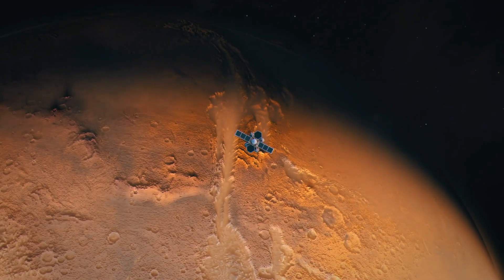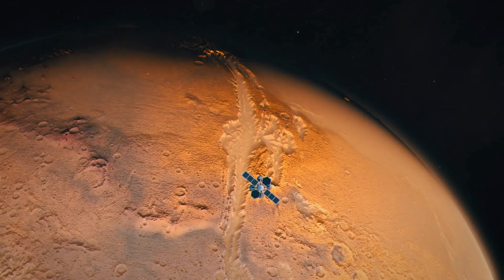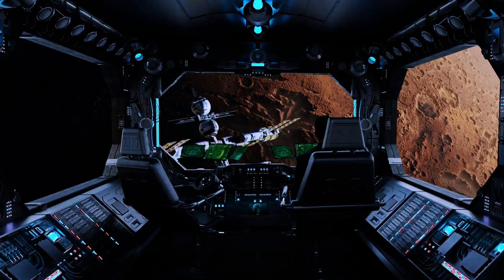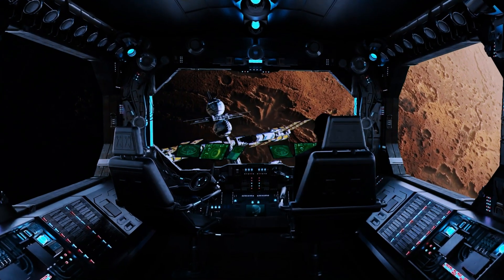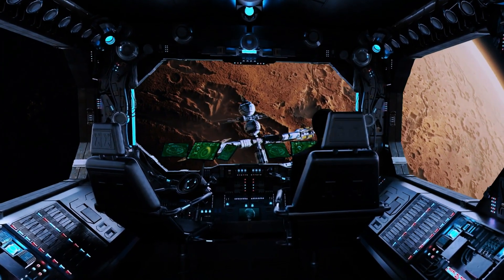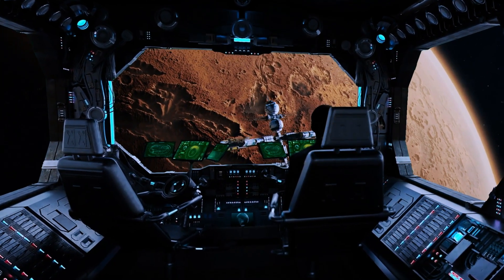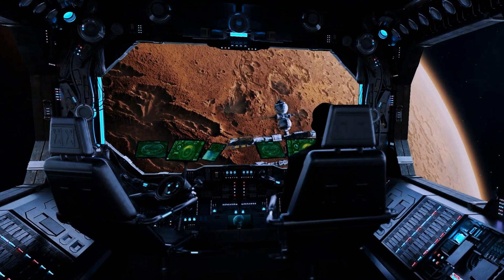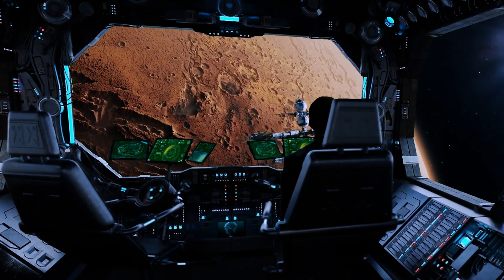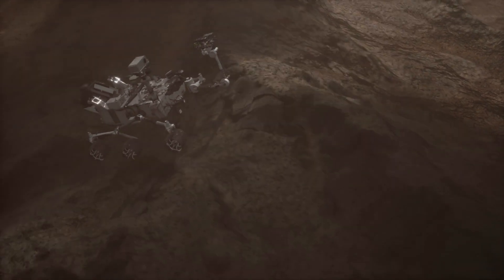Welcome, space enthusiasts, to our extraordinary journey through the real and captivating landscapes of Mars. Before we embark on this visual odyssey, it's essential to clarify that every image presented in this documentary is authentic, captured by NASA's Curiosity and Perseverance rovers during their exploration of the red planet. Today, join us as we delve into the breathtaking panoramas, sunsets, and geological wonders that these rovers have encountered, unlocking the secrets of the Martian terrain.